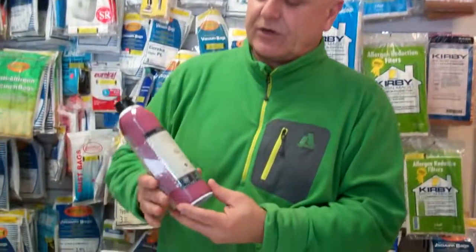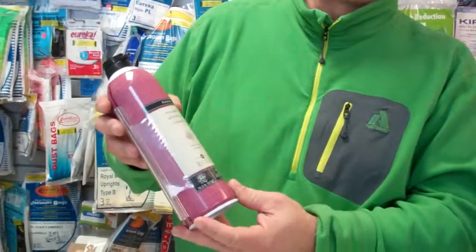Hi folks, this is Eddie from Easy Vacuum located in Highlands Ranch, Colorado. Do you have a garbage disposal that smells and have a buildup of grease and grinds? Well, come and get the Riccar garbage disposal cleaner.